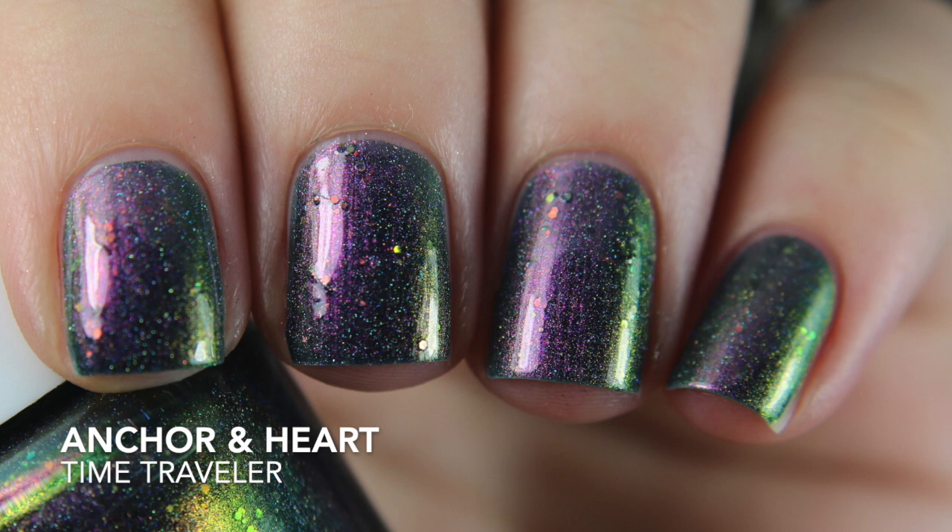The last Anchor and Heart polish is Time Travelers. Last time they were doing the Indie Brand Collective sale I wanted this one and didn't buy it. They brought it back and I'm glad they did. It's a green with aurora shimmer and some gold glitter in there too. It looks really good on the nail — the shift is very apparent and really strong. I'm very pleased with this one.